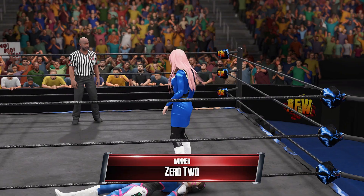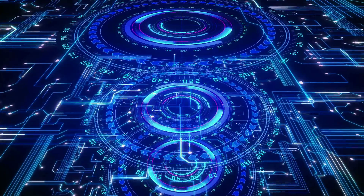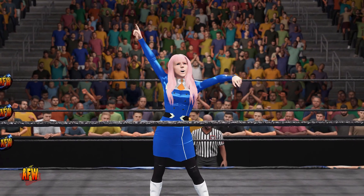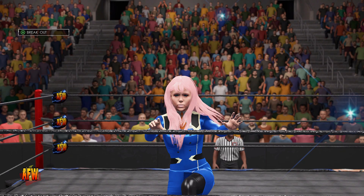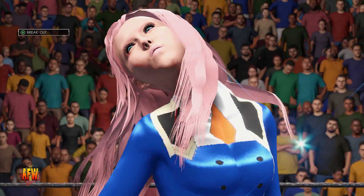Two times. And this submission match is over. Here is your winner — The Queen. She did what she needed to do and came away with a strong victory. Have all the fun you want, but at the end of the day, this is what it's all about: winning and making money, in that order.